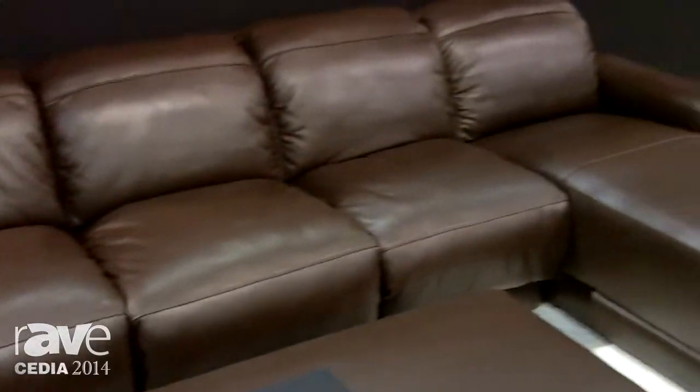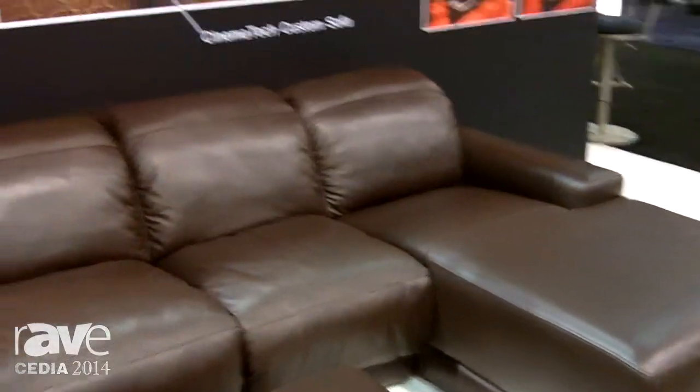We also have our Bavarian sofa here. We've had it for a couple of years but it's become very popular in a lot of theaters we're doing, as you can see right there in the rendering.